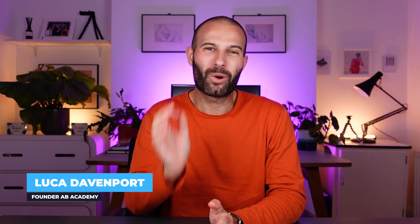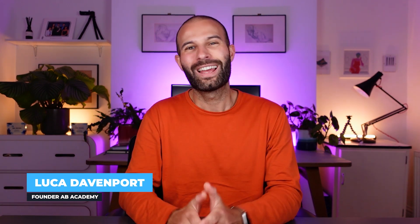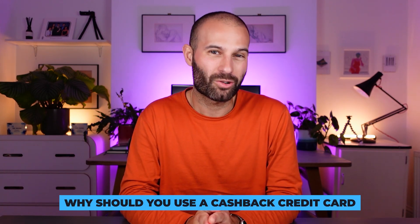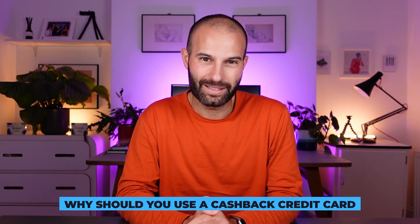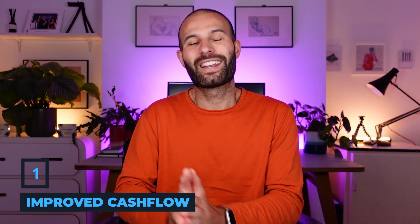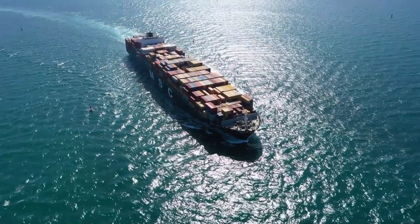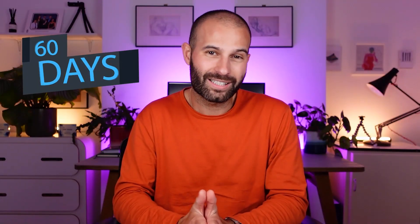I'm going to keep this video quick and to the point. Let's kick this off by talking about why you should be using a cashback credit card for all of your business expenses. The first reason is improved cash flow. Let's say you're purchasing some stock from China and shipping it by sea — it's going to be about 60 days between paying for that stock and actually recouping that money into your business.